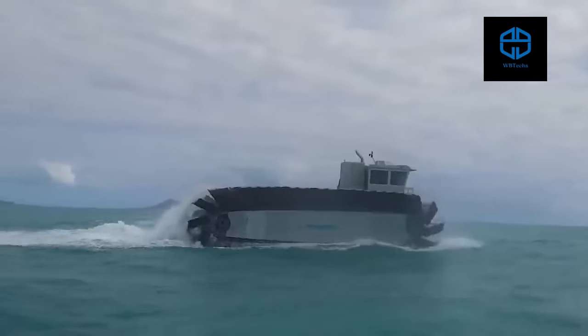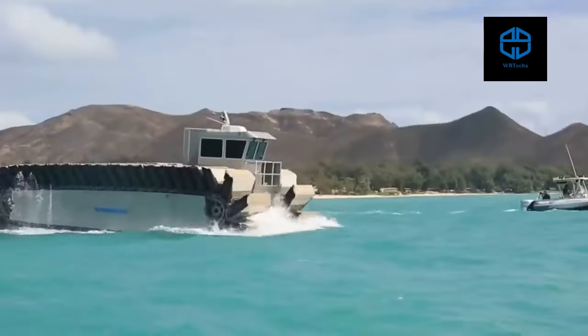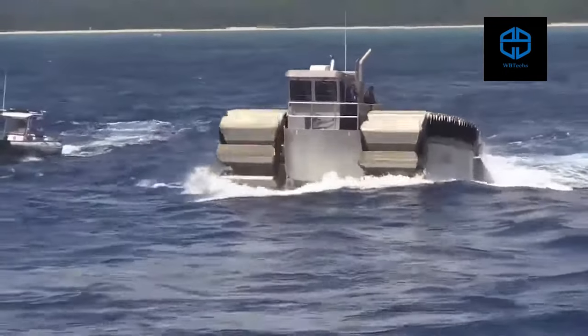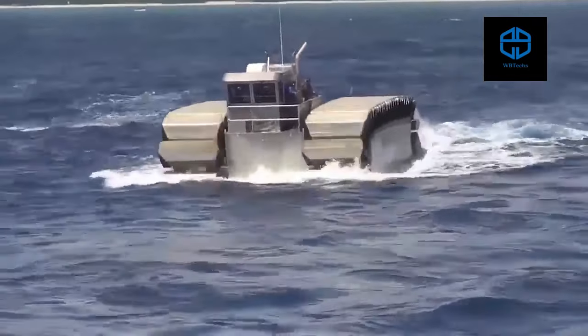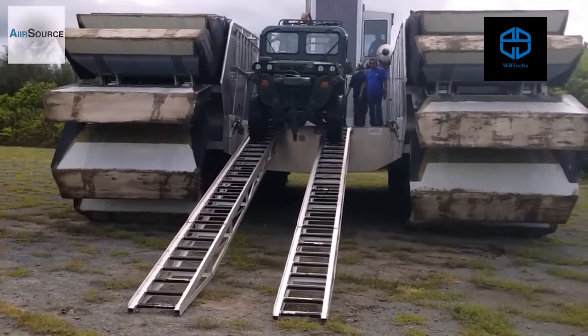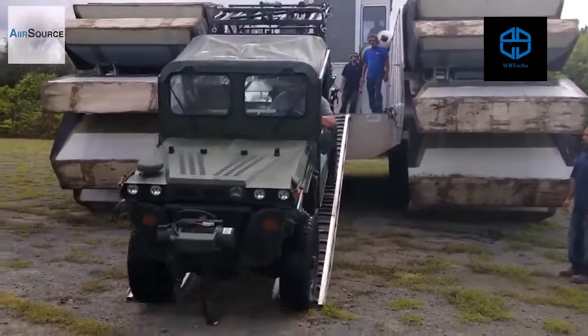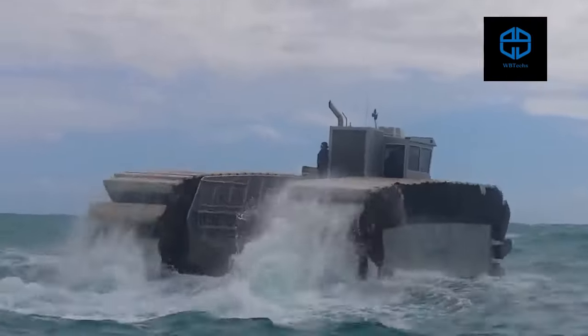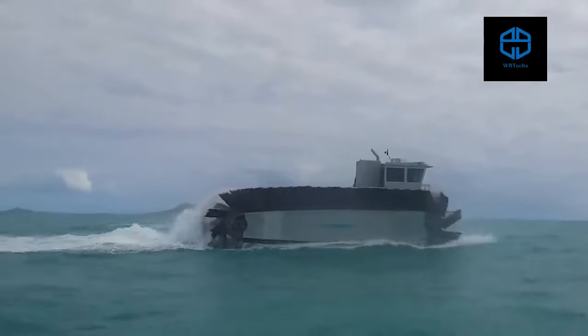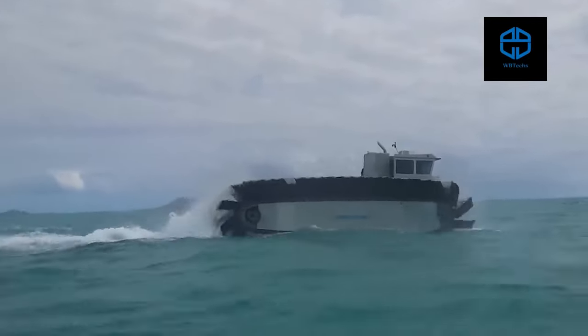UHAC. The UHAC, short for Ultra Heavy-lift Amphibious Connector, is a new transport vehicle developed by the U.S. Marine Corps for ferrying troops, tanks, and trucks from ships to shore and back. This heavyweight transporter can speed along at up to 23 miles per hour even while carrying loads of up to 200 tons.